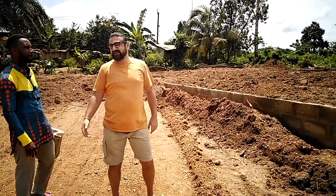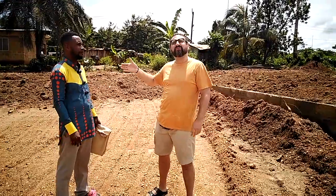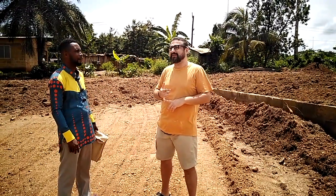Here we are in Ain Swako — beautiful day. I just want to introduce you guys to Albert. He is the architect and the surveyor of the land.